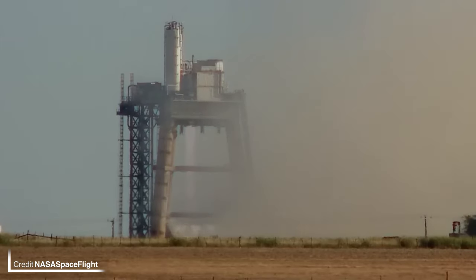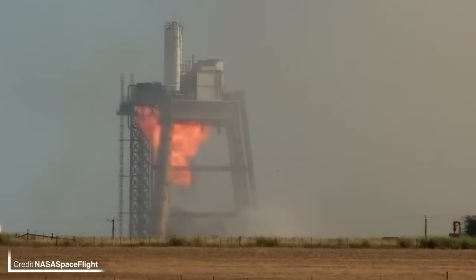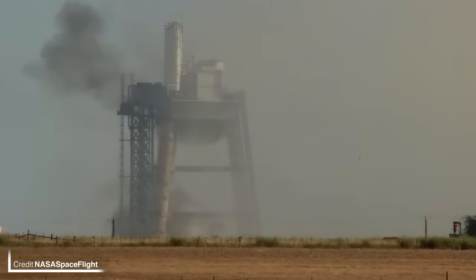It's not just Starbase which has seen exciting developments, as SpaceX's facility in McGregor has been busy with some awesome firings. SpaceX has performed a rapid relight test on one of its Raptors on the tripod stand. The first burn went on for about 20 seconds before a swift interlude, and then we got another short burn.